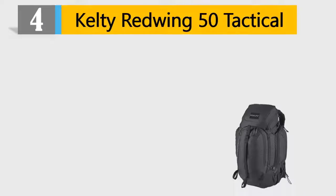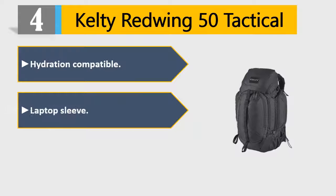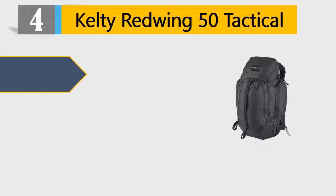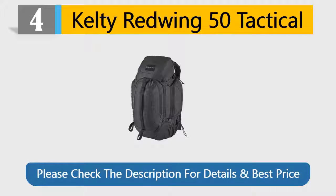Number 4: Kelty Red Wing 50 Tactical. Hydration compatible. Laptop sleeve. Hybrid loading U-zipper designed for ease of gear storage. Single light beam aluminum stick. Removable waist belt. Please check the description for details and best price.